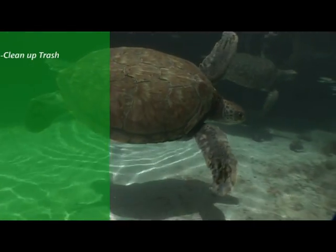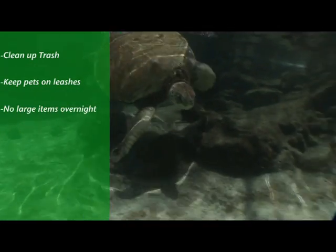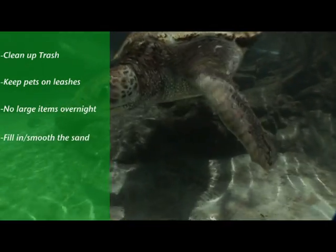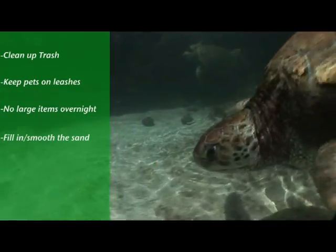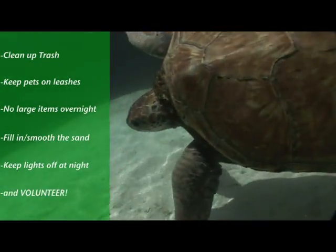Are you going to the beach soon and want to help sea turtles? You can contribute in several ways: clean up all trash, even if it's not yours; keep pets on leashes at all times; do not leave large items on the beach overnight; fill in and smooth the sand — no holes or sand castles overnight; keep your outside lights off at night; and volunteer at your beach's sea turtle patrol.